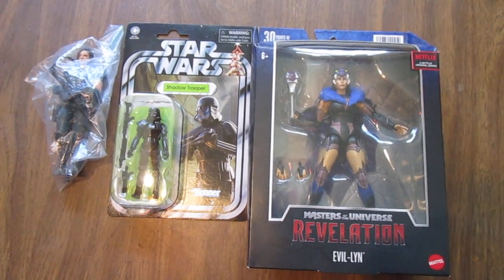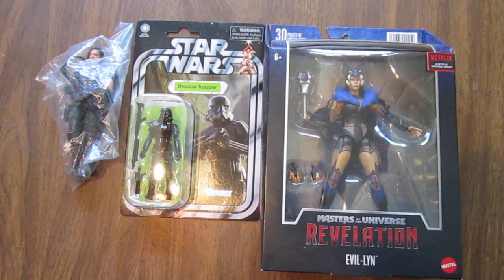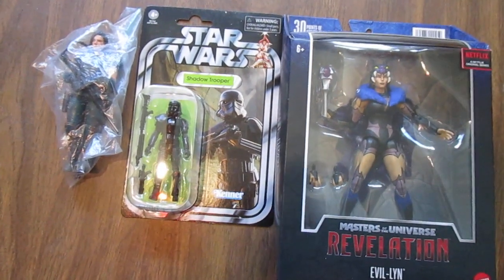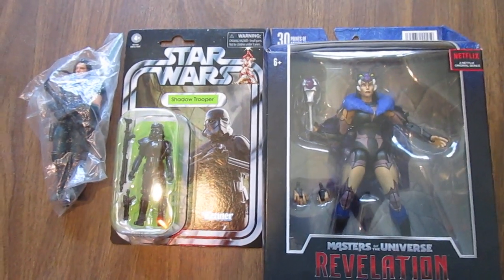Mostly because of the weather — it rained the day before, so I'm assuming most of the sellers just didn't show up because they expected rain. But this is what I picked up — not a whole lot, but I got some good deals on these figures.